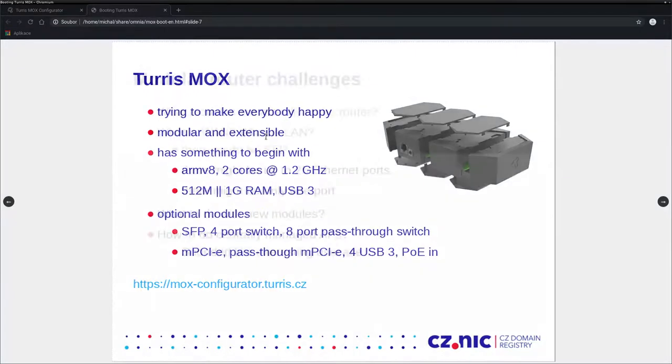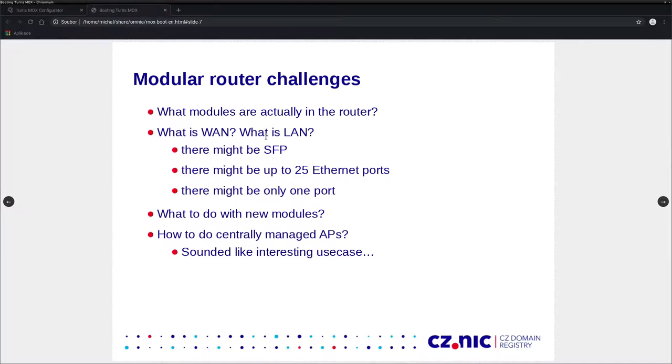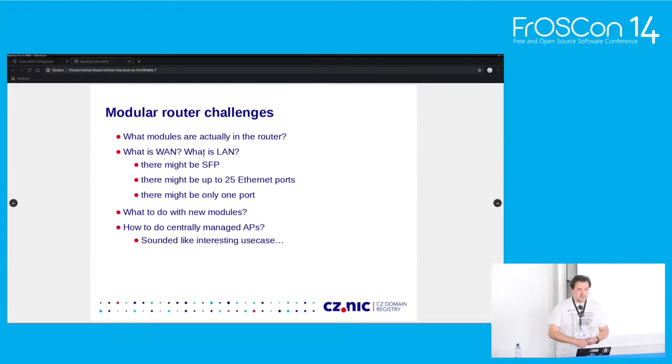The idea is great, but there are a few challenges — like, what are the actual components present? From the software side, we need to know what's in, and we also need to create some default configuration. Which port is actually going to your ISP? You might have SFP, but you might not. You can have up to 25 Ethernet ports — so which one do you pick? And what should we do when somebody buys a new module, already has a router running, and now extends it by adding or removing ports?